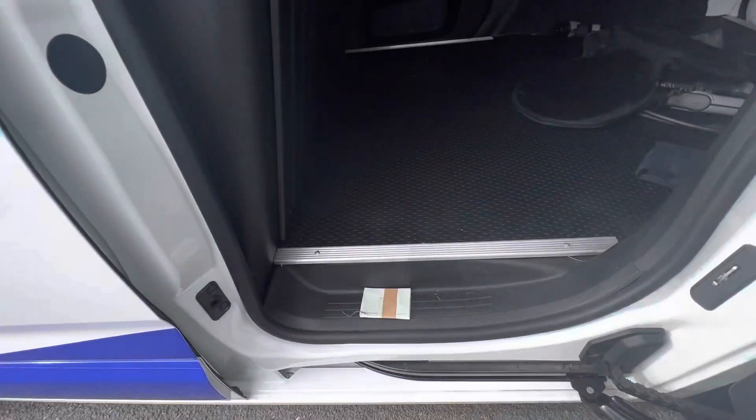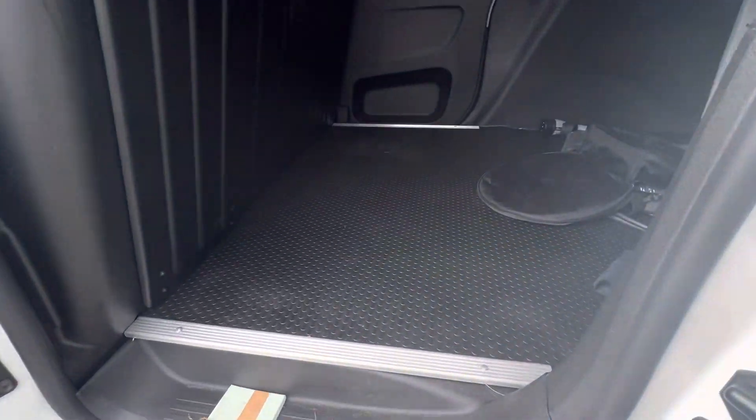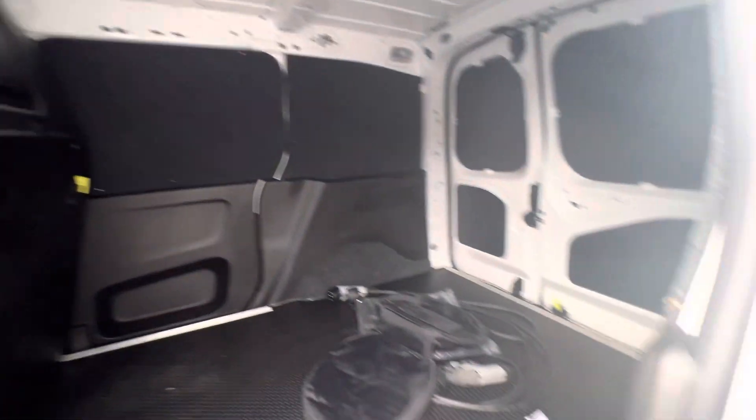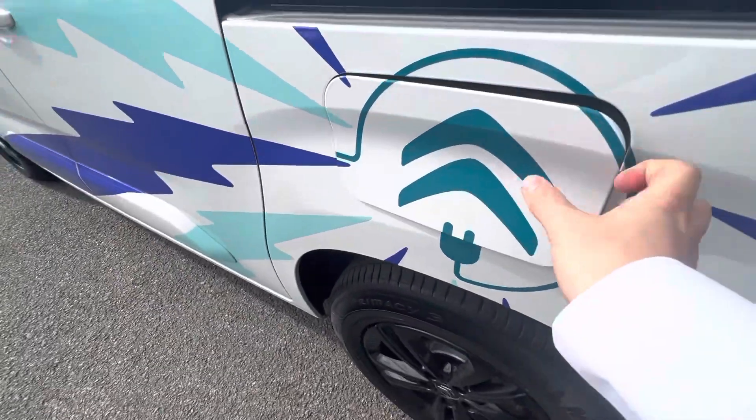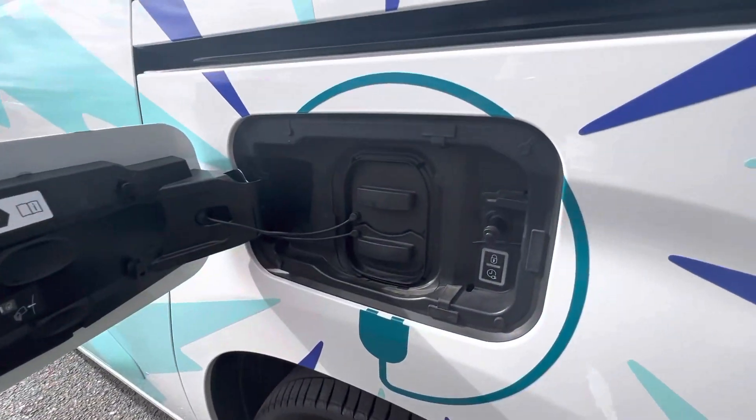You have your single sliding door here folks, and a fantastic amount of space in the back as well. As a full electric, you have your charging port in here too.